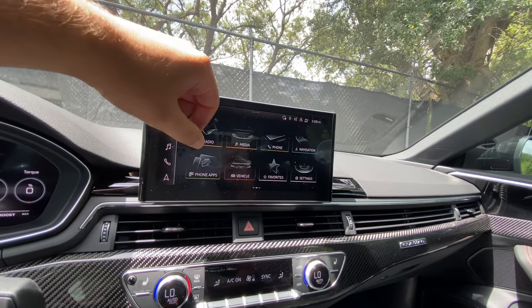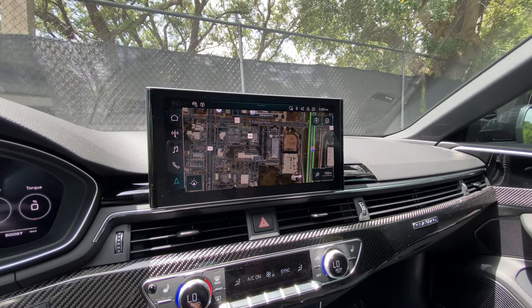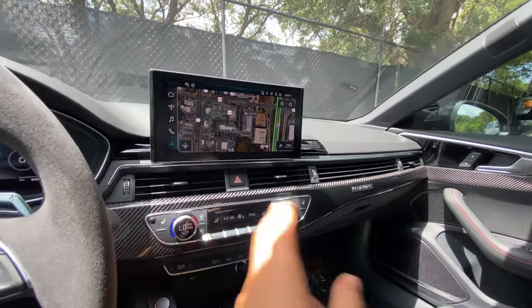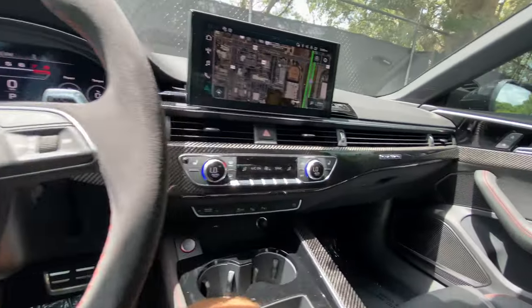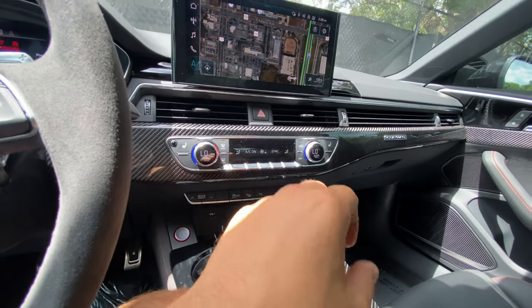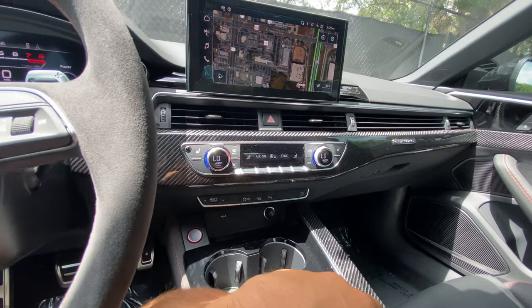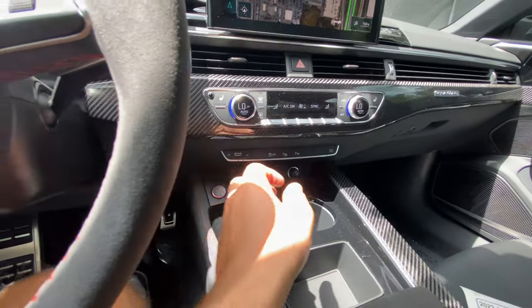My personal favorite would probably just be the navigation. Beneath that we get the air vents, carbon fiber trim surrounding the entire lower portion of the interior. Dual zone automatic climate control, heated — but no ventilated seats. That is 100% a thumbs down for a vehicle in this price range. My butt's burning right now — ventilated seats would be really appreciated.